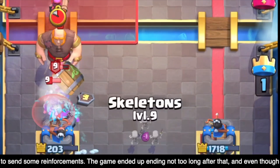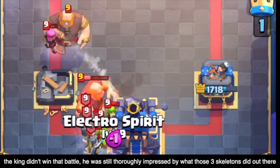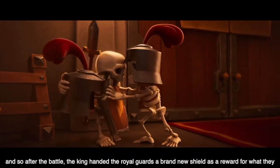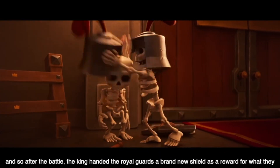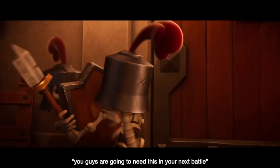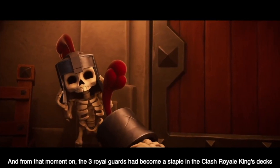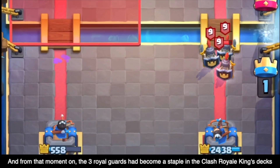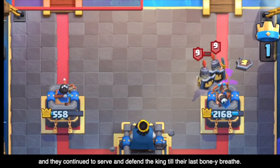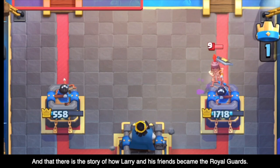The game ended up ending not too long after that. Even though the king didn't win that battle, he was still thoroughly impressed by what those three skeletons did out there. After the battle, the king handed the royal guards a brand new shield as a reward for protecting him, and told them, 'You guys are going to need this in your next battle.' From that moment on, the three royal guards had become a staple in the Clash Royale king's decks, and they continued to serve and defend the king till their last bony breath. And that is the story of how Larry and his friends became the Royal Guards.